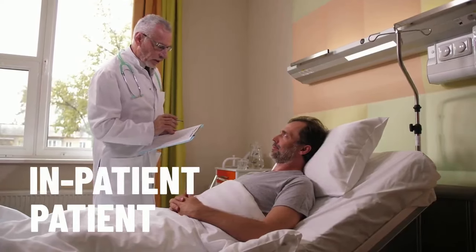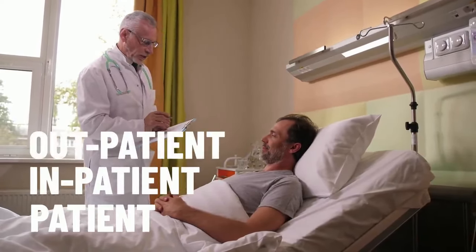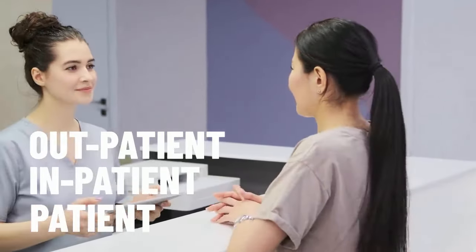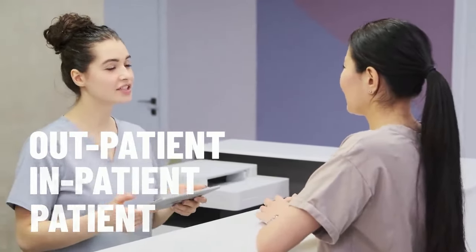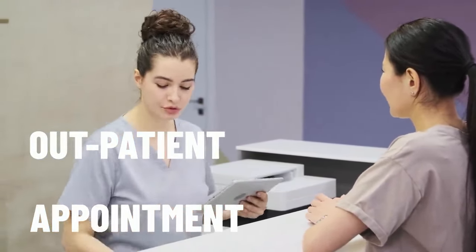If your treatment involves you staying in hospital, you are called an inpatient. And if you stay at home while receiving your treatment, you are an outpatient. As an outpatient, you would usually come into the hospital by appointment for your treatment.